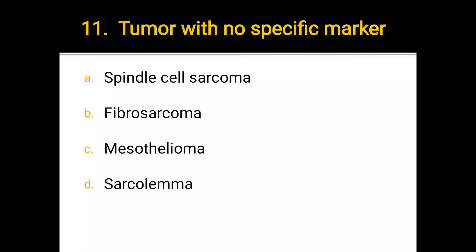Number 11. Tumor with no specific marker: a) spindle cell sarcoma, b) fibrosarcoma, c) mesothelioma, d) sarcolemma. The correct answer is d) sarcolemma.